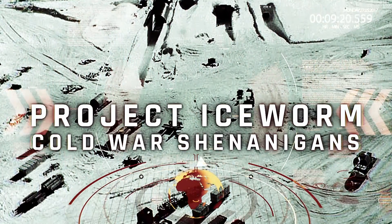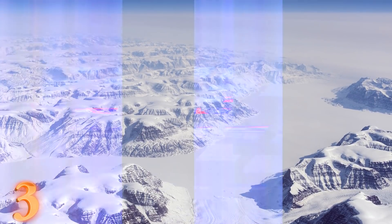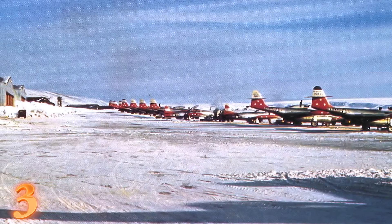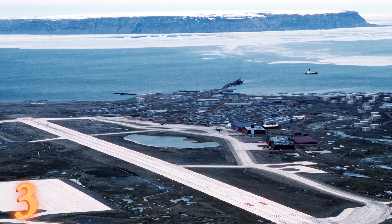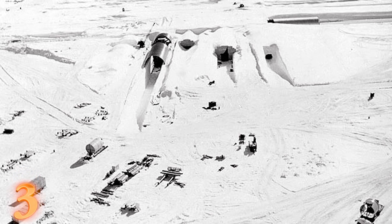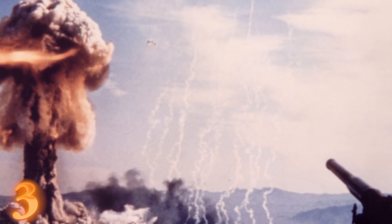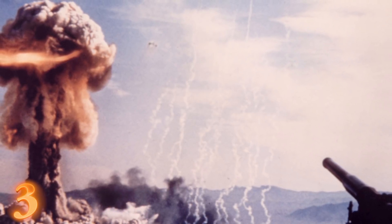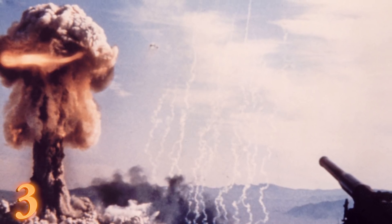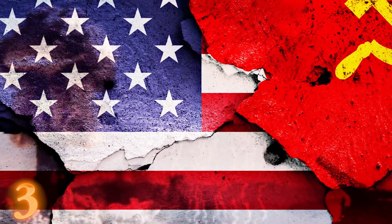Number 3: Project Iceworm. The U.S. government took great interest in the Greenland area starting in the 1960s. The U.S. already had Thule Air Base in Greenland, which helped build trust with the Danish government. Under the guise of an above-ground project nicknamed Camp Century, underground work on Project Iceworm began in 1961. Project Iceworm was supposed to have over 600 nukes hidden within 2,500 miles of tunnels — essentially a last retaliatory strike against the USSR.